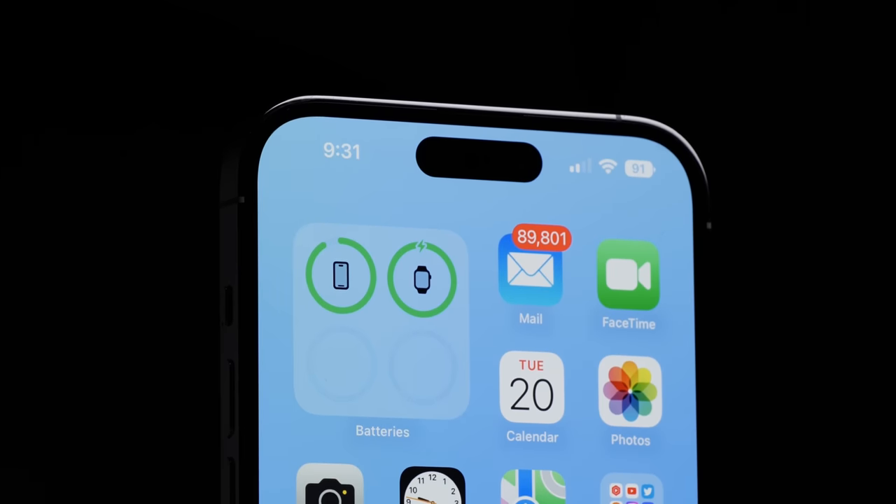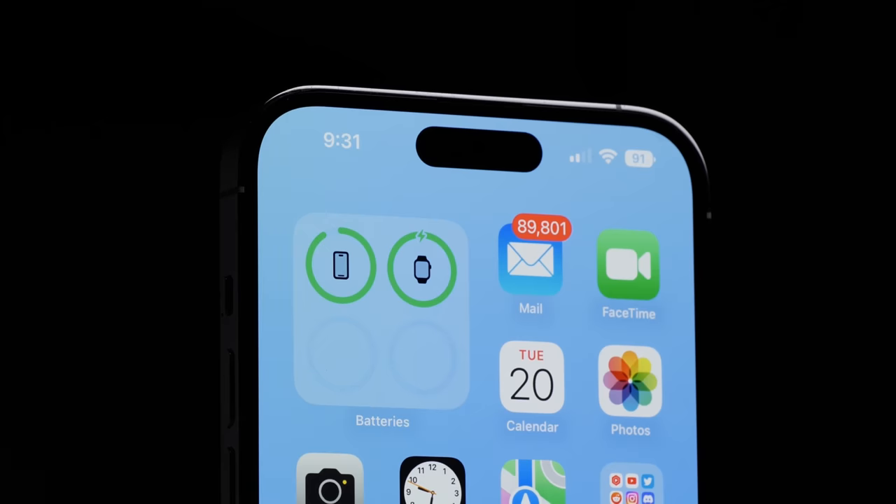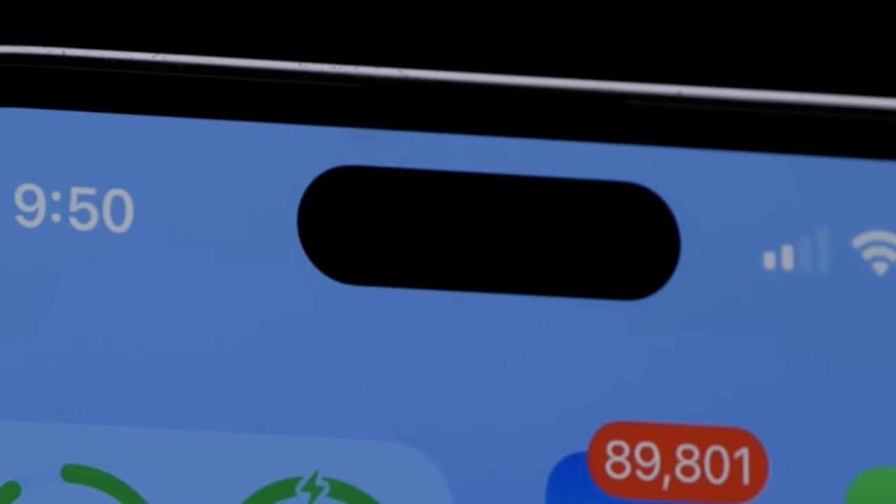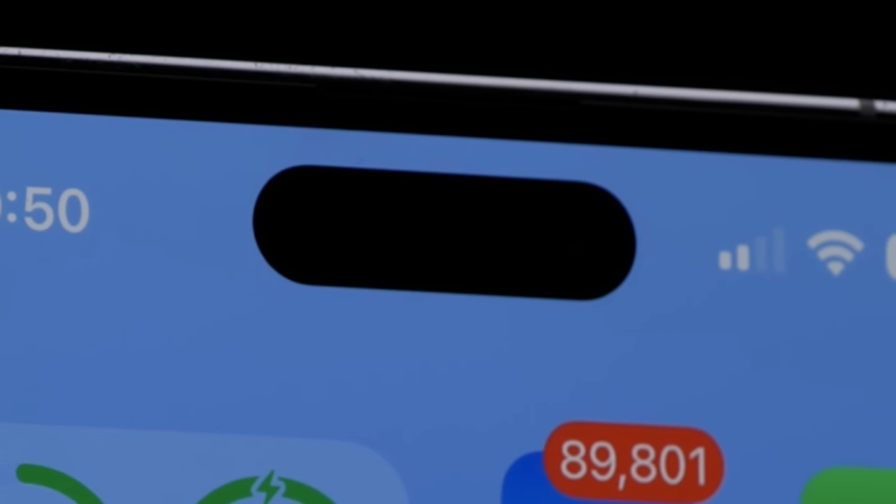iOS 16 continuously draws attention to the island, whether through having it become a sort of notification hub or little animations that happen almost any time you do something on the device. Those animations are absolutely neat and they sell the idea of the island, but you look at it a lot more now. Plus, that little bit of space between the island and the top of the phone also draws attention much more than when it was just a notch. I personally don't hate it — I think it's a very neat, innovative solution — but this is probably going to be the most subjective thing about the new phone. If you hated notches, I think you'll hate this even more because of how much attention gets brought to it. But if you didn't mind notches, I bet you'll be able to accept this before too long.